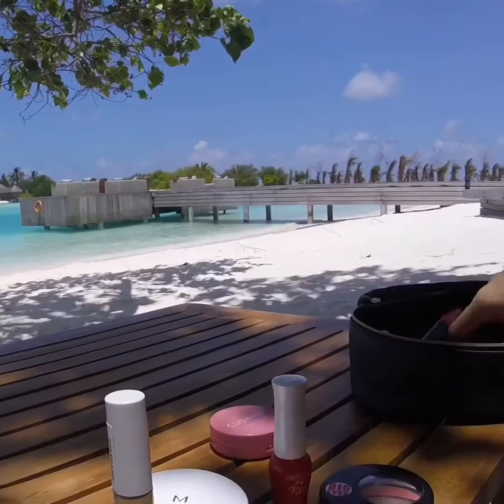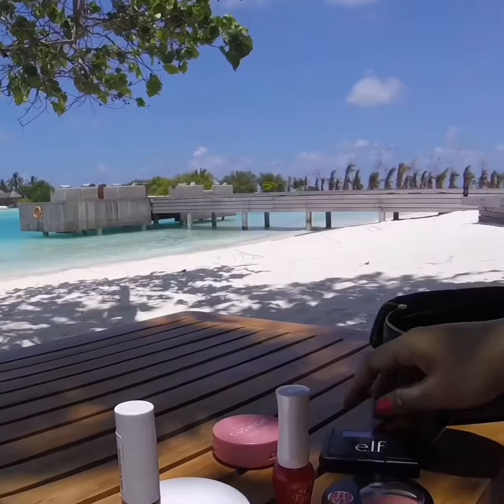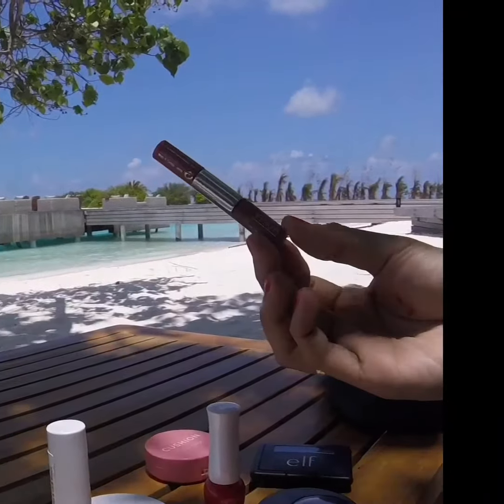I brought one eyeshadow with me — I know it's funny, right? And the one that I cannot leave without — I broke it, I don't know why I brought this one. But I also have this Mini Lip Gloss by Clinique.